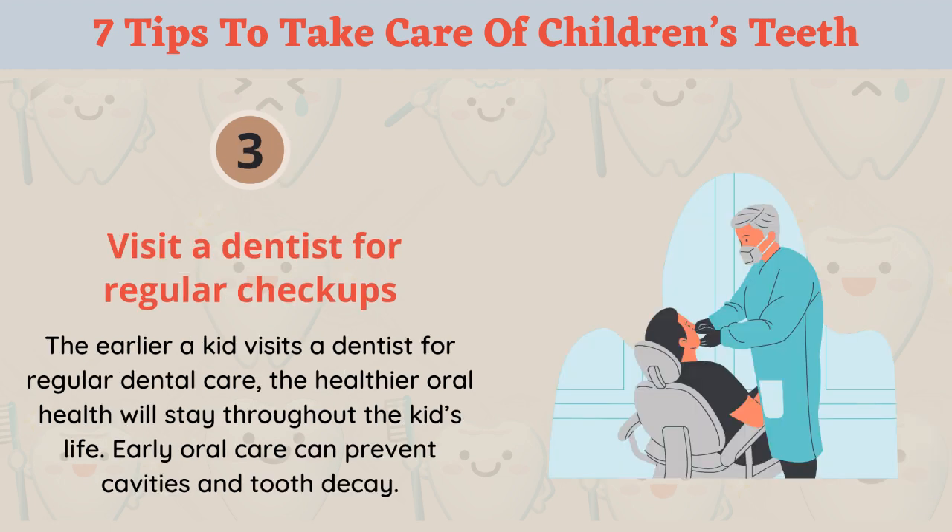Tip 3: Visit a dentist for regular checkups. The earlier a kid visits a dentist for regular dental care, the healthier oral health will stay throughout the kid's life. Early oral care can prevent cavities and tooth decay.